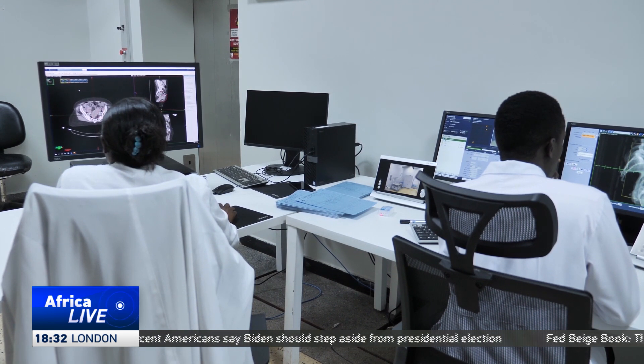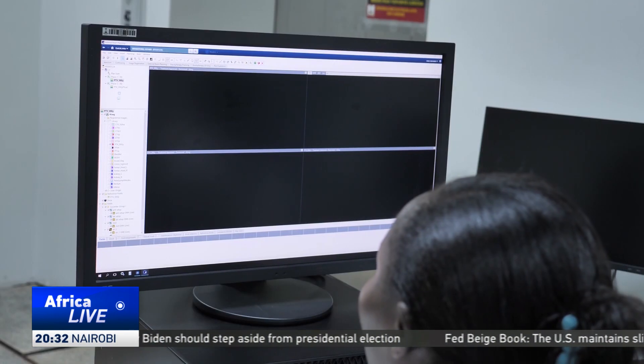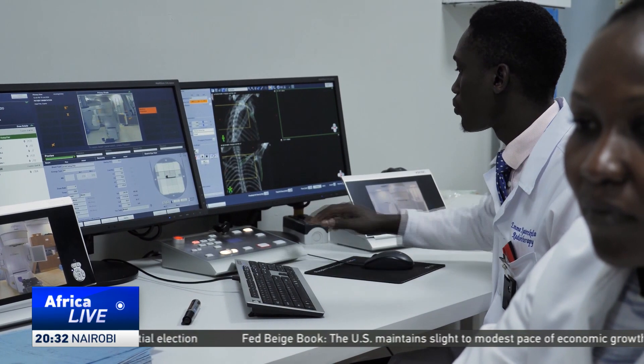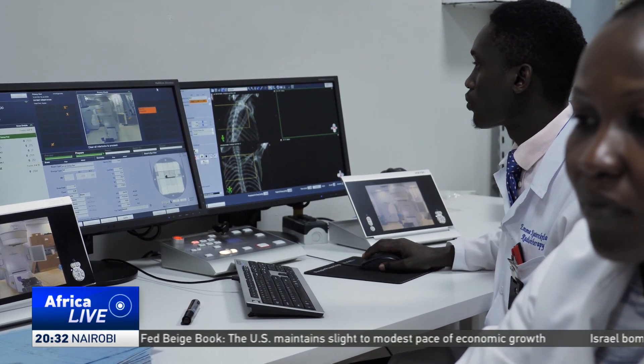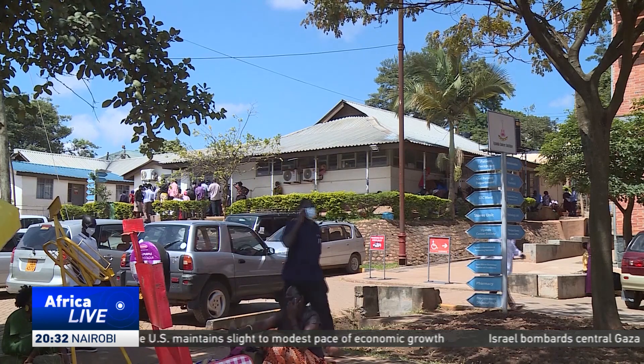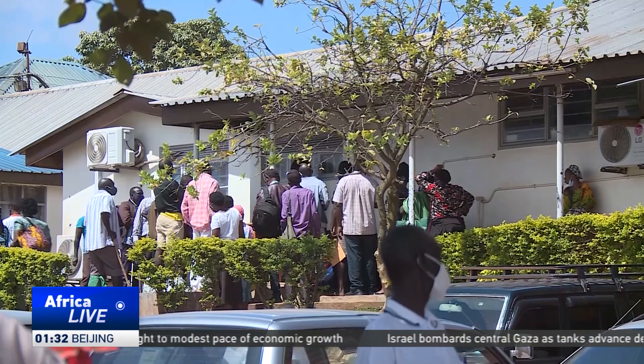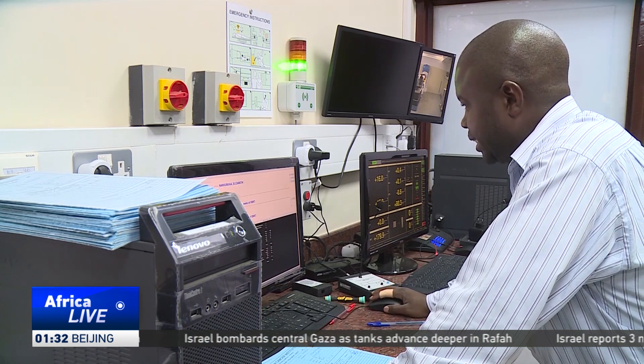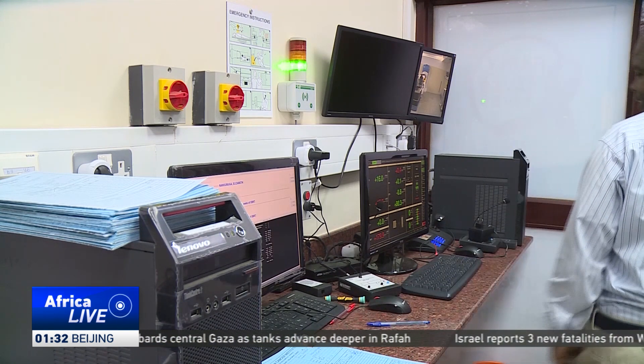AI is speeding up the radiation process by two-thirds, but despite this, oncology patient numbers are growing. The Uganda Cancer Institute is the only referral hospital with this modern equipment, though more facilities in other towns are being equipped, which may take time.